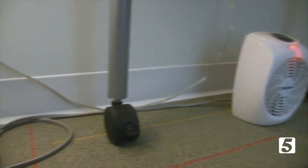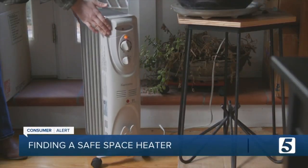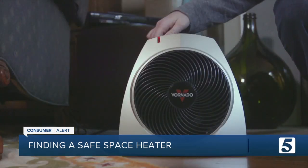And a few safety tips: never use extension cords with portable space heaters, and keep your heater on the floor at least three feet away from anything that can burn.